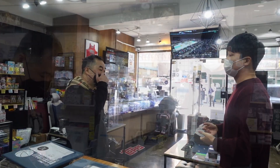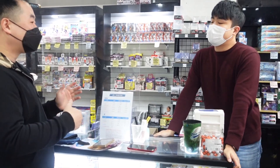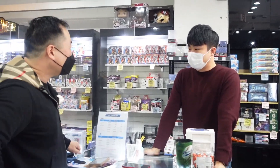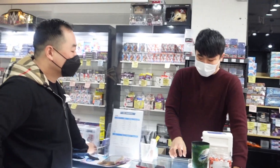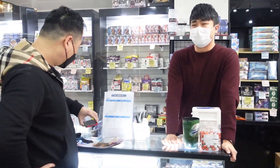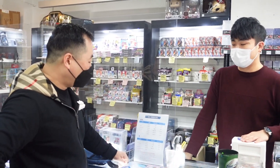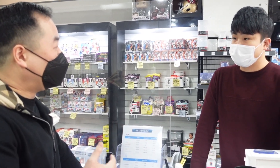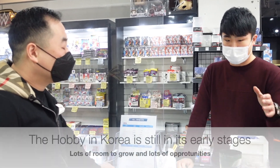They're preparing to hold their own card show soon. As for the Korean hobby market compared to the US — is it flipper-focused or collector-focused? Sunghoon says it's about 70 percent collectors and 30 percent investors. I did my research and there aren't too many card stores out here, so I asked whether the hobby community is small and growing or at its peak.